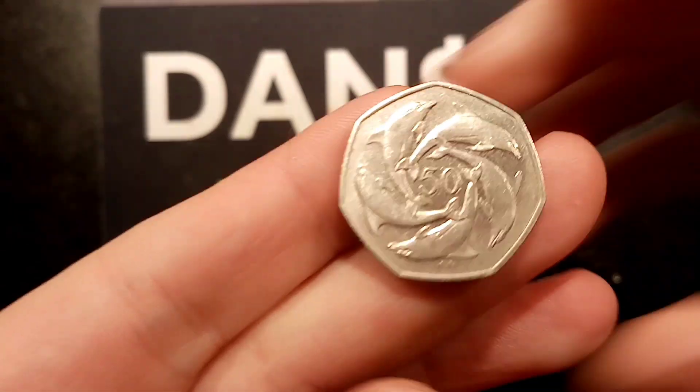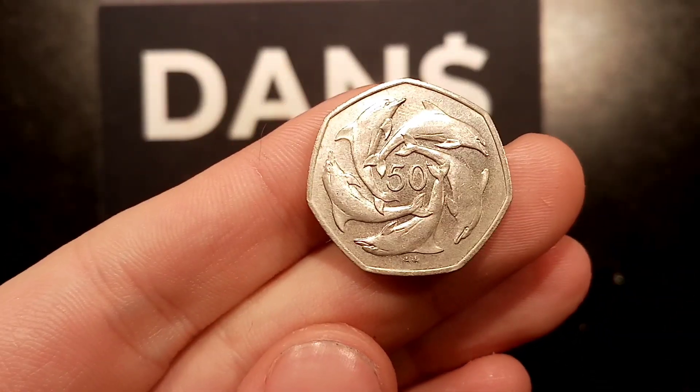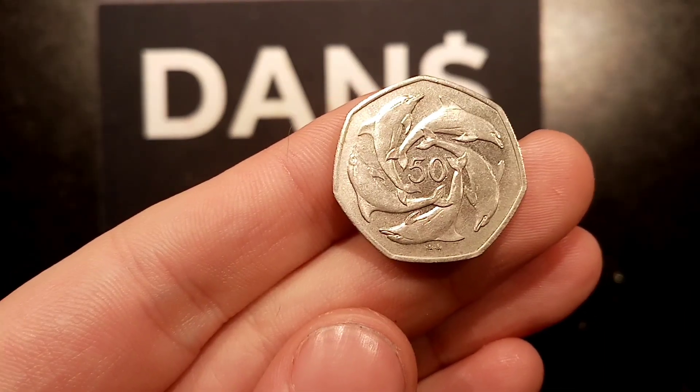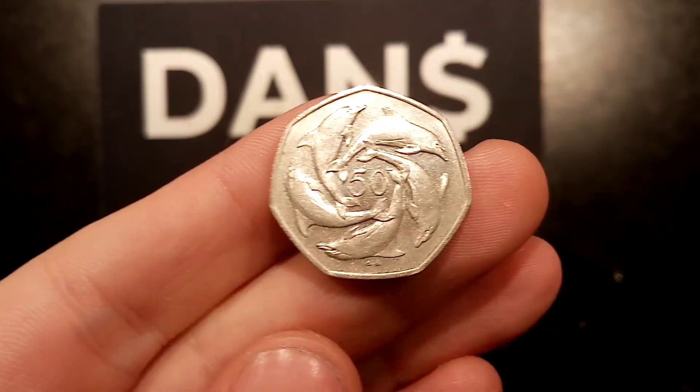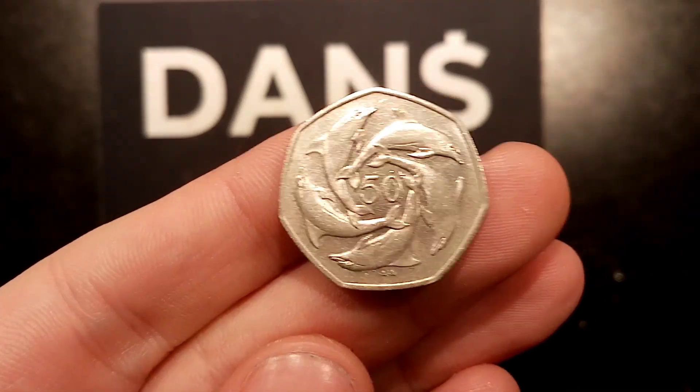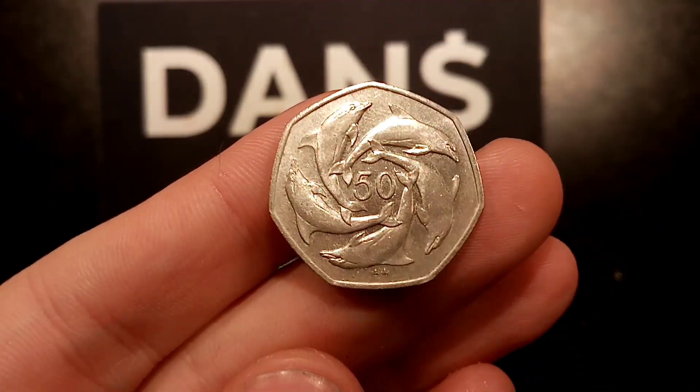So here we go then, let's have a look at it. 50p in the middle, 5 Dolphins in a ring around the outside of the value. On the reverse side, 1997, Gibraltar where the coin is from. Please feel free to comment below what you'd like me to try and buy in the next episode of Dan's Dollars Best Buys.